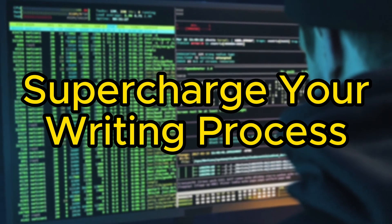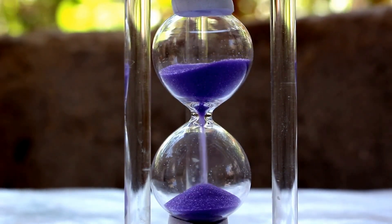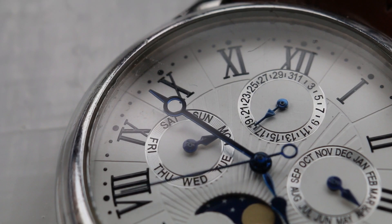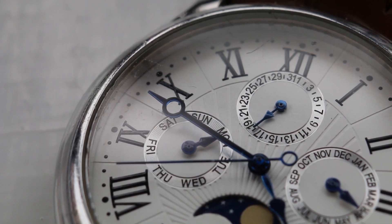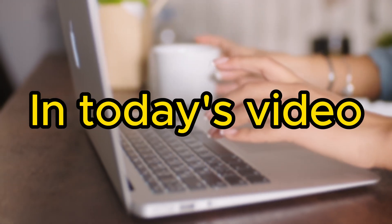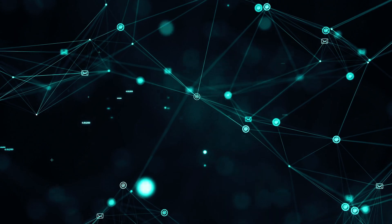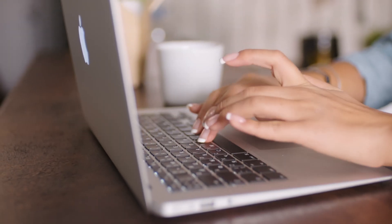Did you know you can easily supercharge your writing process with the power of AI? Whether you just don't have enough time or need some extra help, leveraging AI can take you a long way. The AI tools are designed to save you time, boost your productivity, and enhance your writing. In today's video, we shall briefly explore the top 14 most popular AI tools that can help you craft high-quality blogs and articles in no time.